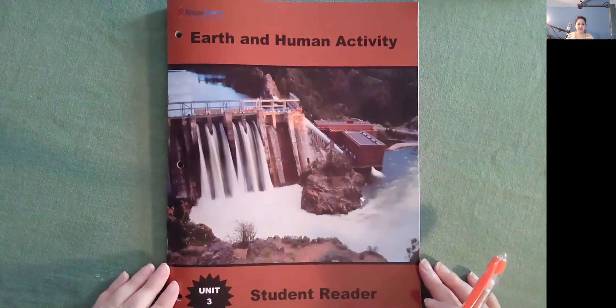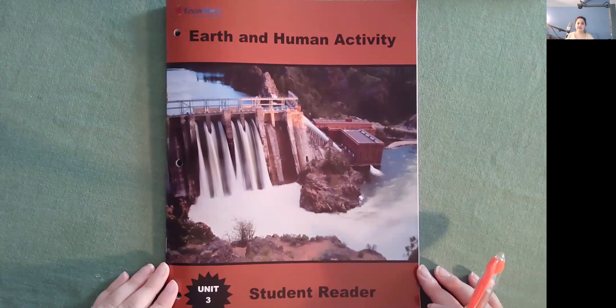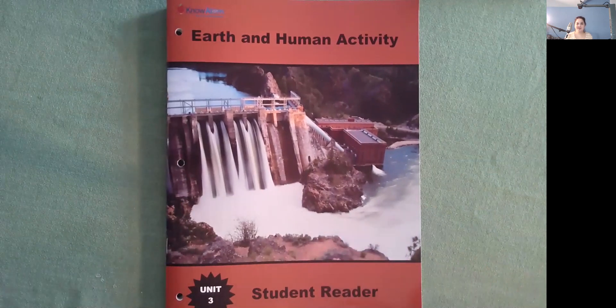I learned a lot in Earth and Human Activity. I hope you learned a lot too. I'll see you tomorrow with another one. Bye!